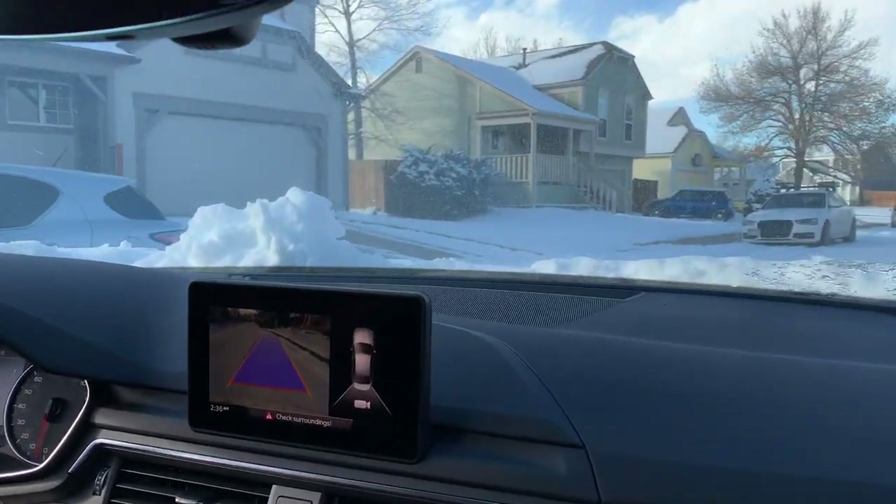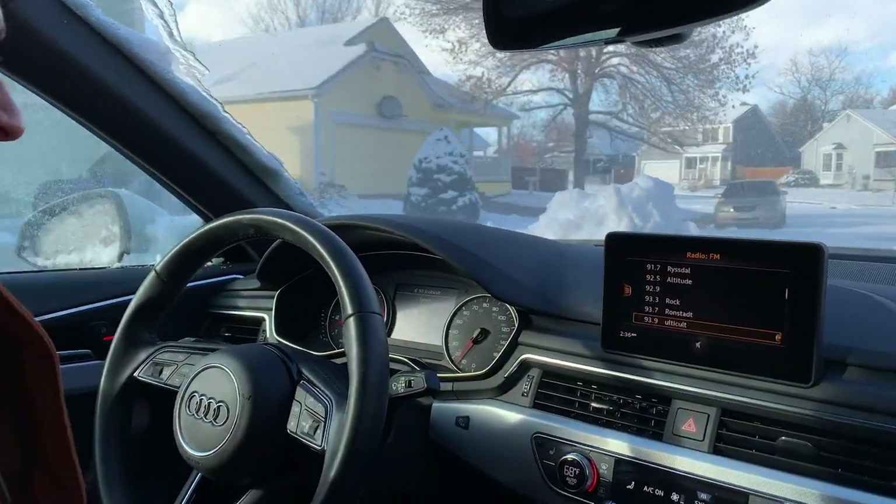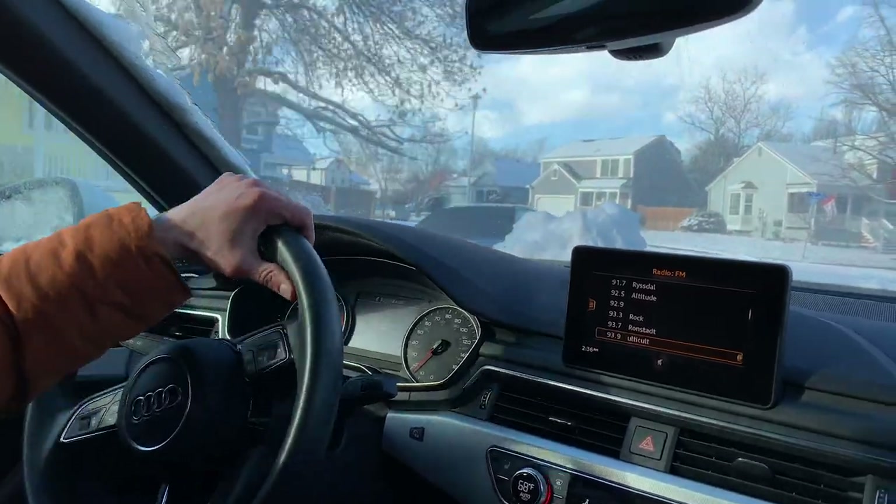Me and Vlad took it for a quick spin around the block just to see how it drives, and we were really impressed. It handled really well in snow — very smooth, very comfortable.